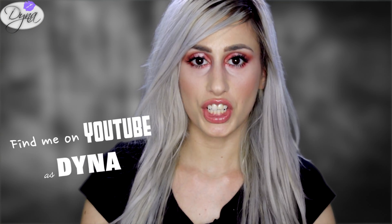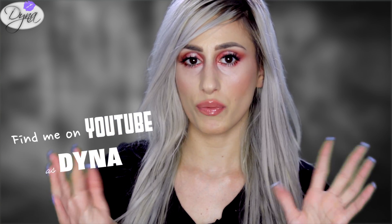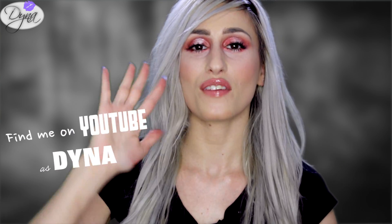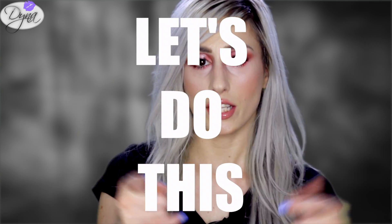Hi guys, my name is Dinah and I do YouTube videos. I'm going to share with you guys five tips — five beauty hacks, five skincare hacks — right there in that broad line. Let's do this.